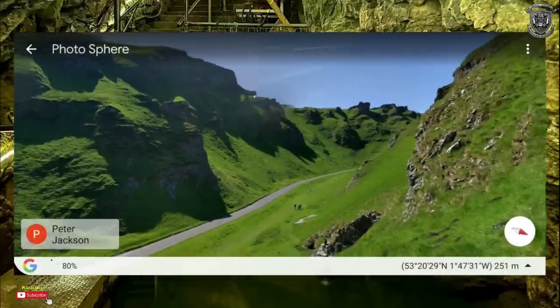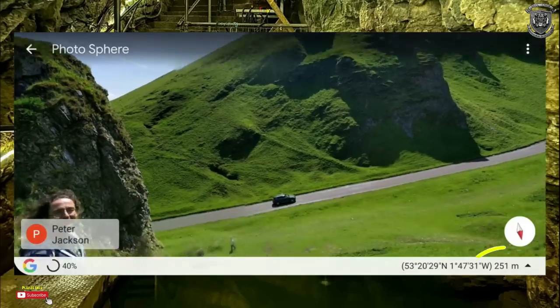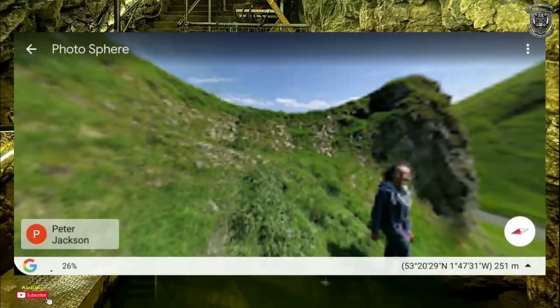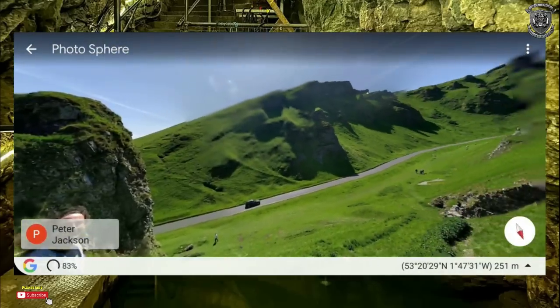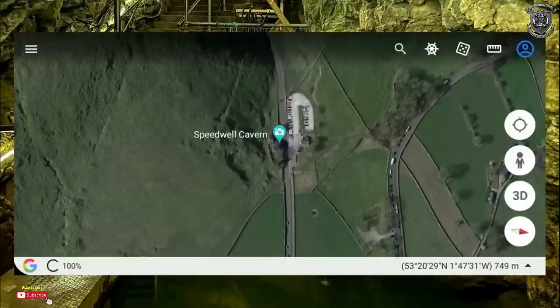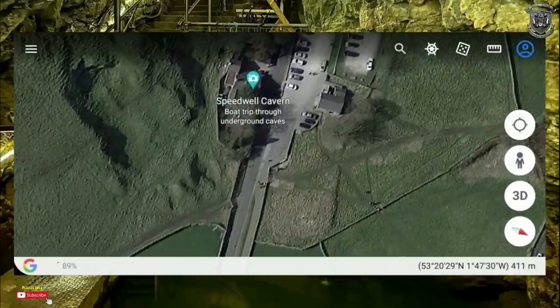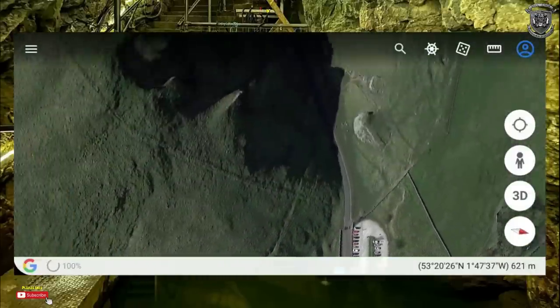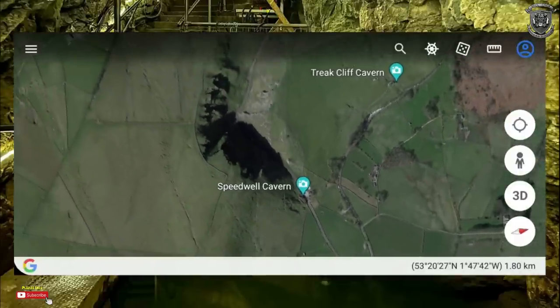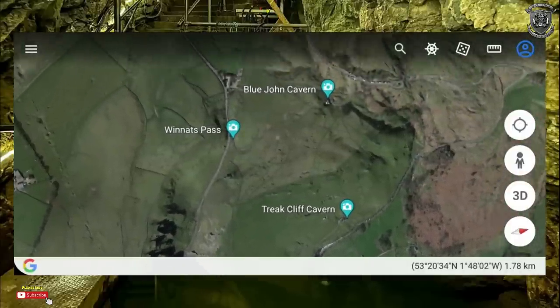We're actually 251 meters above sea level, bang in the middle of the Peak District, which is in the middle of the United Kingdom. And if you ask me, I believe that this was the main water source for the country and dissipated everywhere — just one big network of caves, tunnels and waterways underground. But it's been broken up into so many different caves.